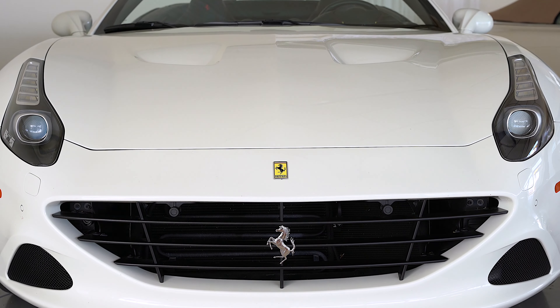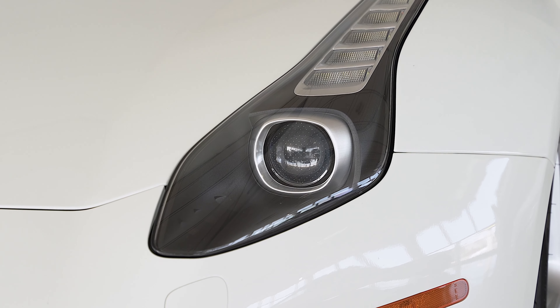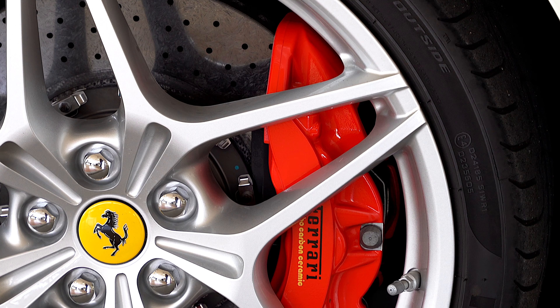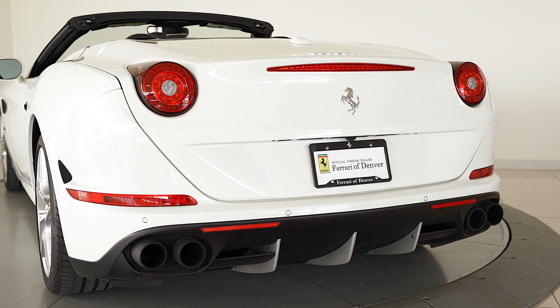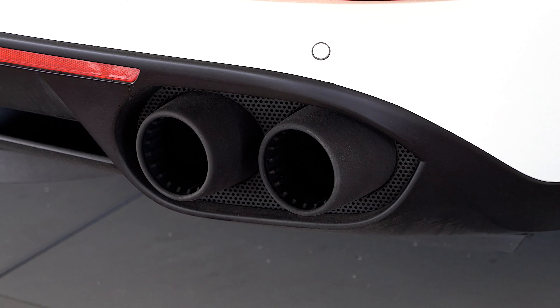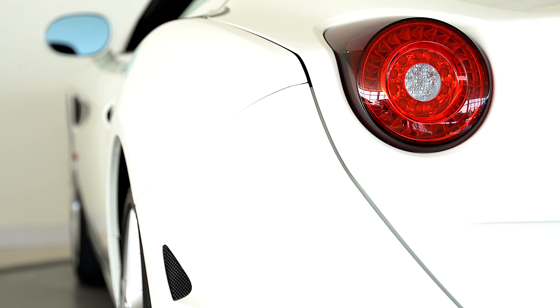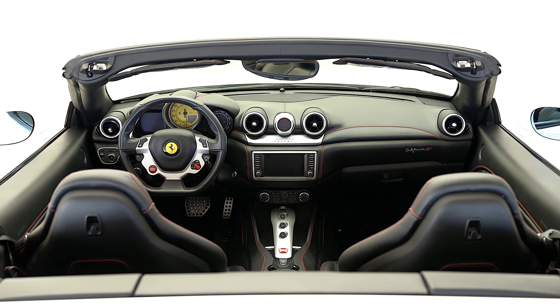This California T is equipped with the following options: ventilated full electric seats, 20-inch forged painted rims, Rosso Scuderia brake calipers, special contrast stitching and horses stitched in headrests in Rosso, and Scuderia Ferrari fender shields.